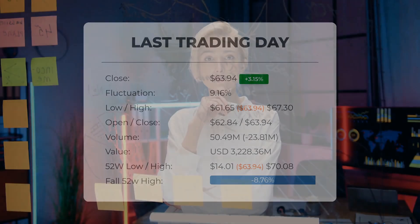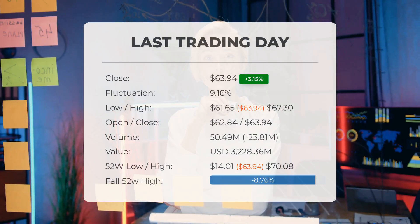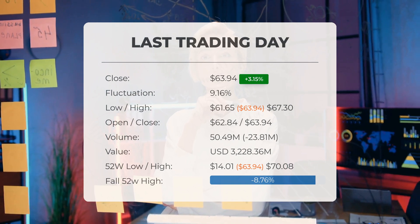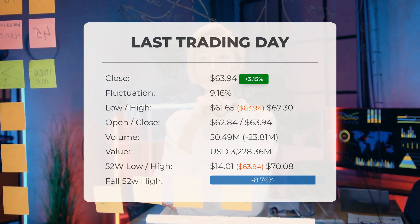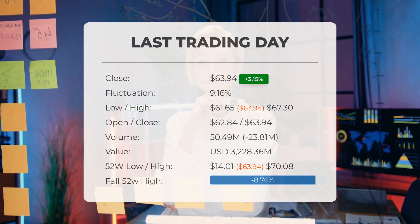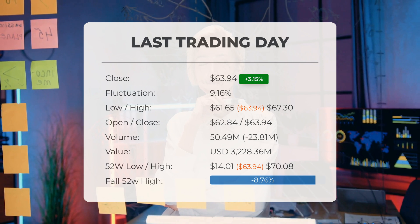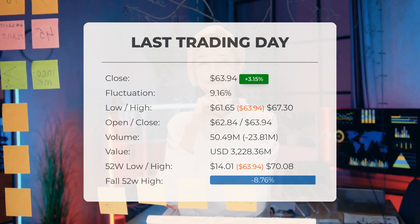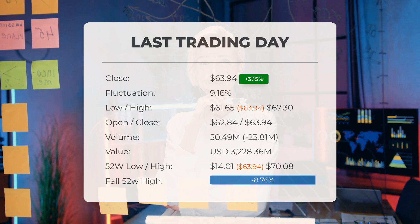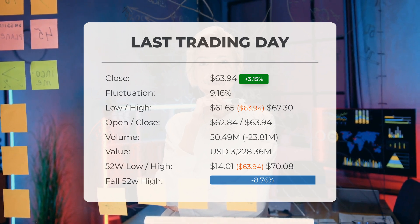Our latest daily update for SOXL includes the headline: the SOXL ETF price ended at $63.94 on Friday, after gaining 3.15%. The SOXL ETF price gained 3.15% on the last trading day, Friday, July 12, 2024, rising from $61.99 to $63.94.